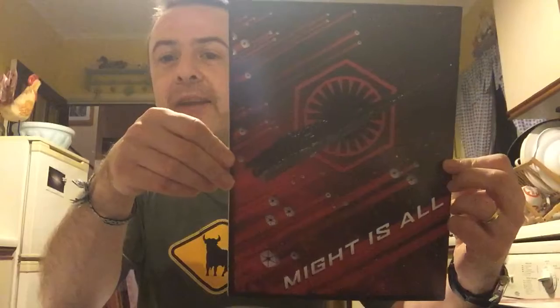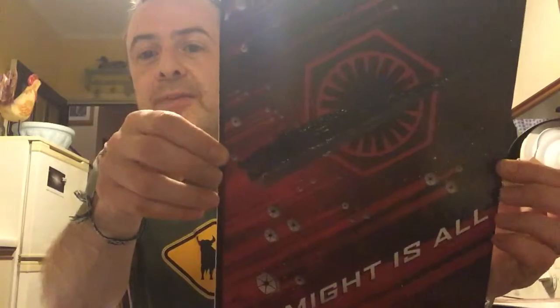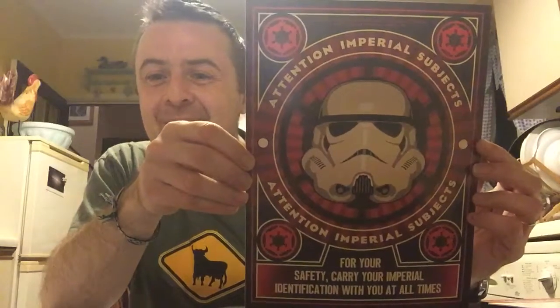'Might is all' — a First Order poster. There's a Star Destroyer, probably one of the Finalizer class, with a shed load of TIE Fighters. Next: 'Attention Imperial subjects — for your own safety, carry your Imperial ID with you at all times.' Not threatening at all.